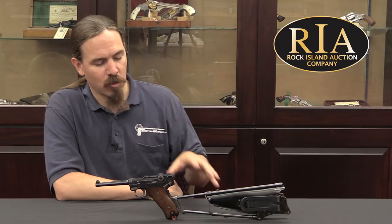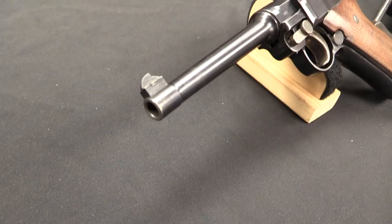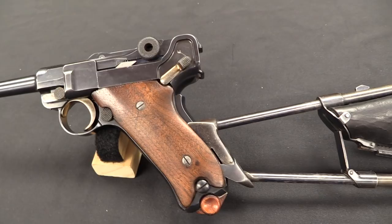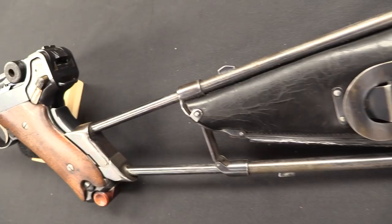What makes this cool is that there were holster stock combinations for a lot of automatic pistols — basically all the automatic pistols made up until about the 1920s. This was an accessory, an option. Not a lot of people necessarily bought them, but almost every company offered them: Beretta, Colt, Lugers, Mausers, Mannlichers, Bergmans. Everything out there basically had some sort of factory holster stock.